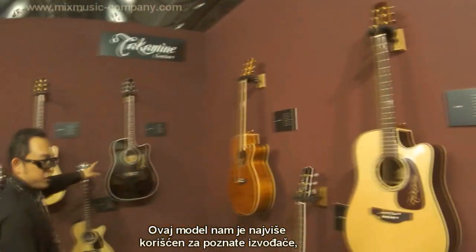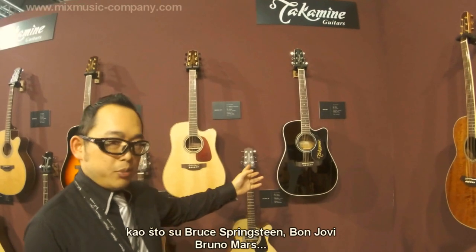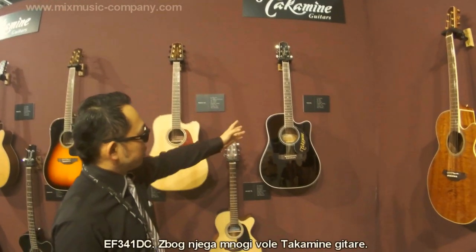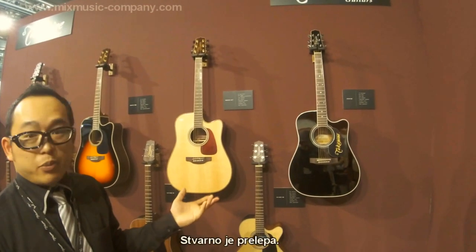This one is the best thing ever. Bruce Springsteen, Bon Jovi — and we've got the EF341SC. Everybody likes the Takamine. It's a black beauty.